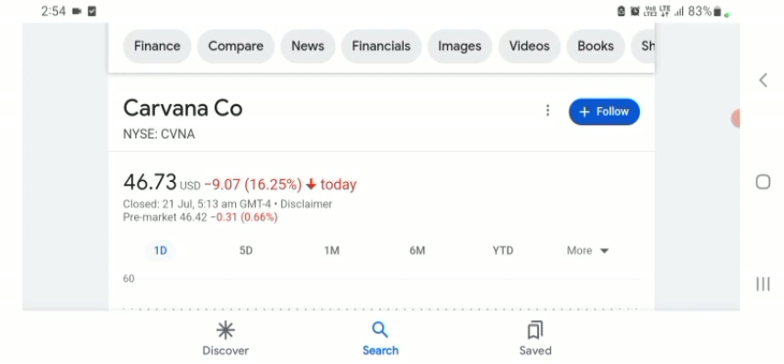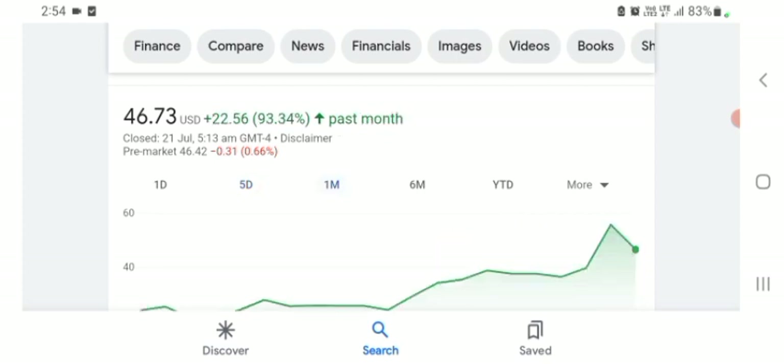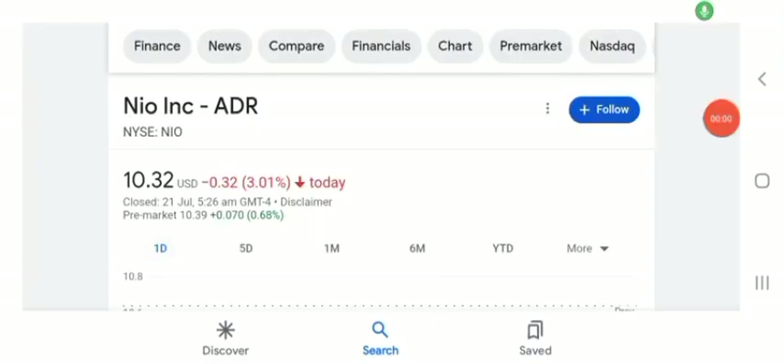The stock was trading at $46.73 with 16.25% negative in a day. Five days before, the stock was trading at 26.67% positive in a day. One month before, the stock was trading at 93.34% positive in a day. Before buying and selling the stock, please consult your financial advisor. Today's video is done — thanks for watching. Please subscribe to my YouTube channel, like the video, and comment any related queries about this stock. I hope you enjoyed this video. Have a great day.